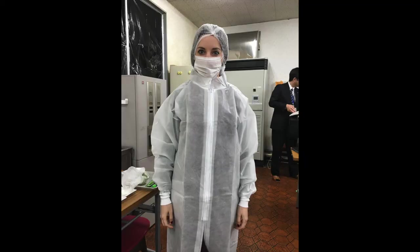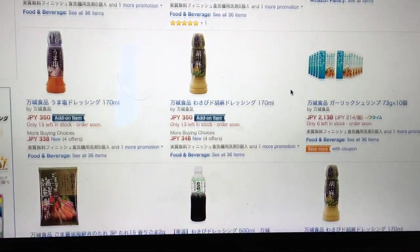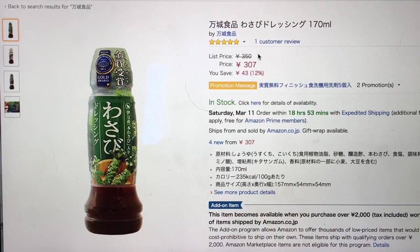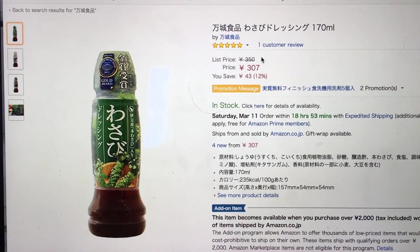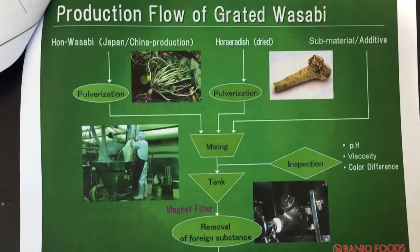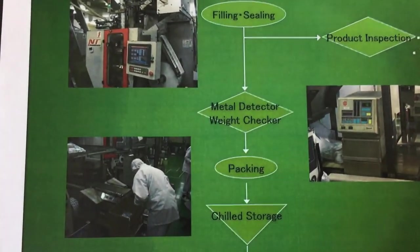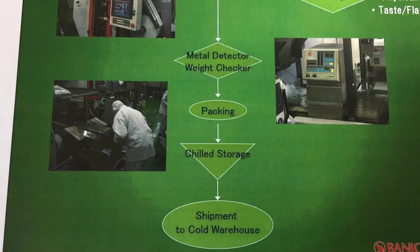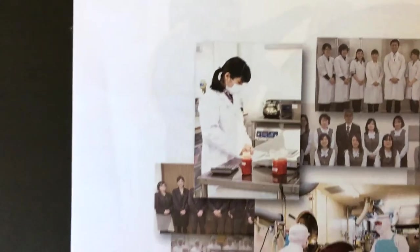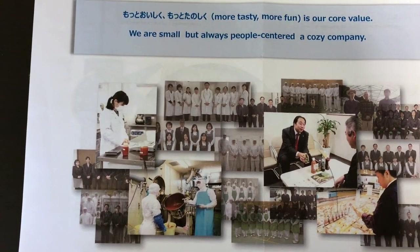We couldn't film inside the factory, but this is what I looked like. The Banjo Wasabi Factory has lots of products available pretty much everywhere, even on Amazon. Their most popular one is this wasabi salad dressing, but you could use it for pretty much anything — and it's delicious. One of the things that struck me about the factory tour was how clean everything was. We had to dress up like the workers and dust ourselves off with lint rollers, and we had this air blast shower when we were done just to make sure everything was so clean.